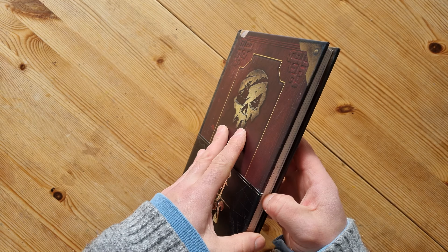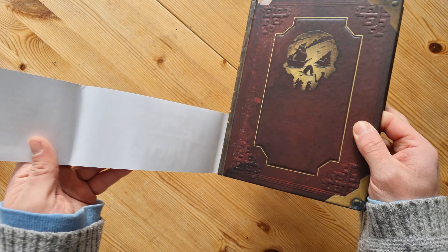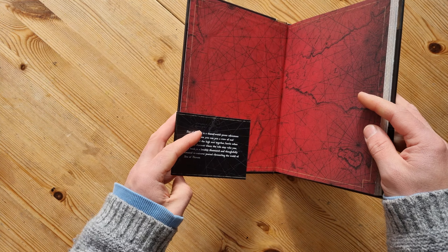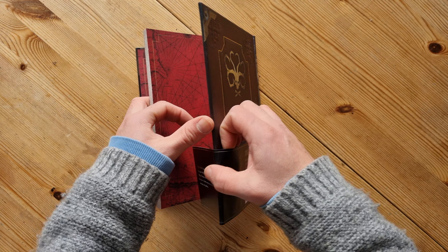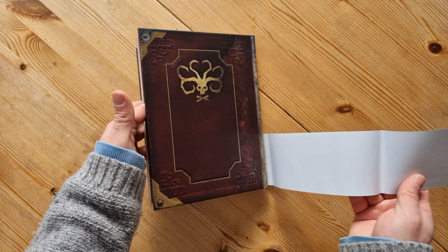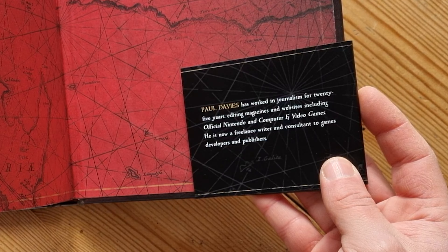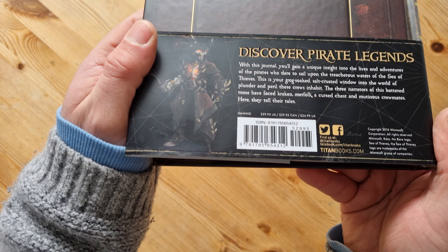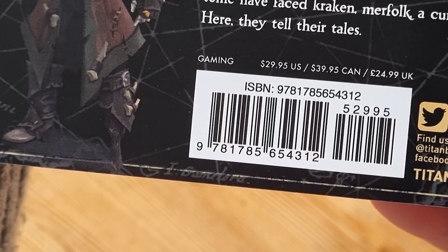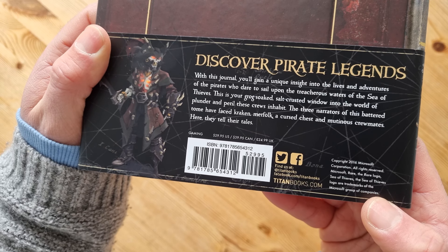It's got this thing on the bottom that slides off — a little kind of banner thing. There's a map, and this thing wraps around on the back as well. It's by a guy called Paul Davies, by the way. He's worked in journalism for 25 years. There's the ISBN. It was £24.99 in the UK. Published by Titan Books and it came out in 2016.